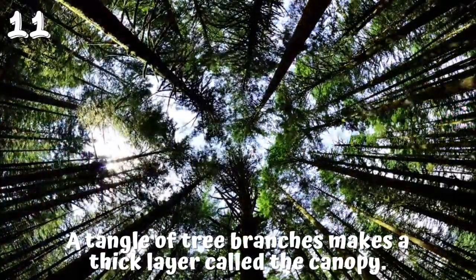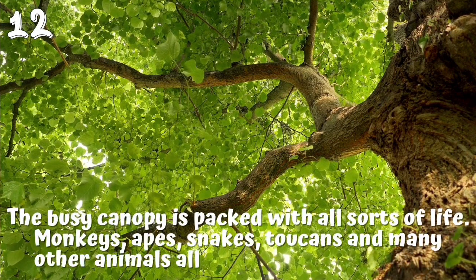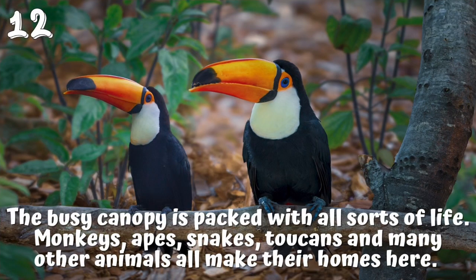11. A tangle of tree branches makes a thick layer called the canopy. 12. The busy canopy is packed with all sorts of life. Monkeys, apes, snakes, toucans and many other animals all make their homes here.